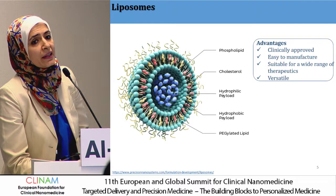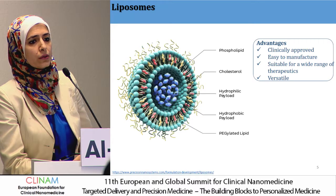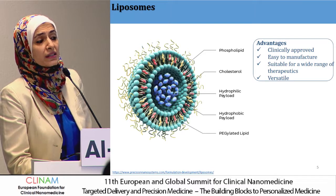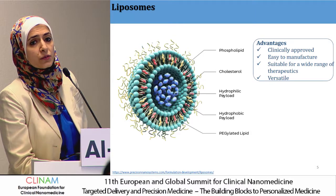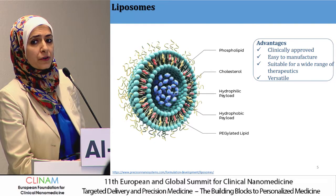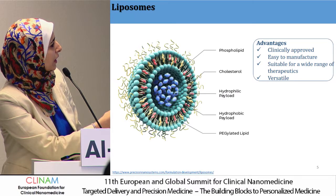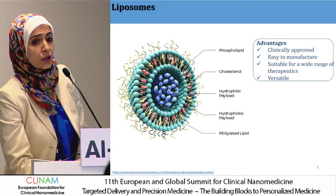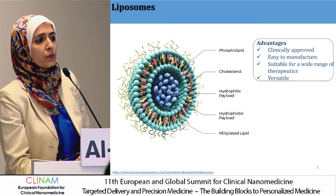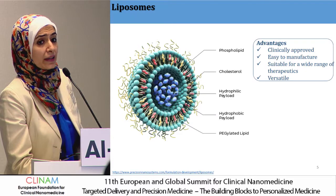Liposomes are considered the most clinically developed system. They consist of phospholipids that self-assemble in water due to their amphiphilic nature. They are clinically approved — starting from the 1990s we have Doxil and other formulations. They are very easy to manufacture and suitable to accommodate a wide range of therapeutic agents, both hydrophilic and hydrophobic, due to their dual-domain structure. They are also highly versatile in terms of size, shape, and surface coating, where they can be loaded with drugs, polymers to increase blood circulation, and targeting ligands to increase selectivity.